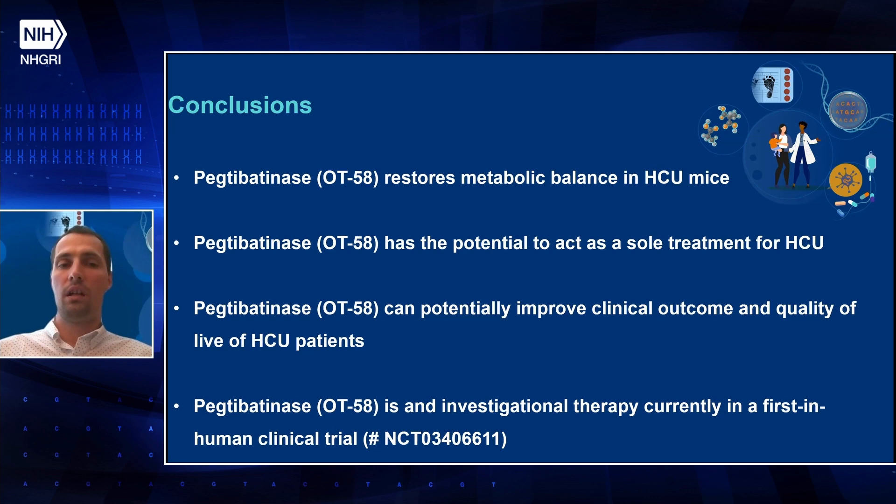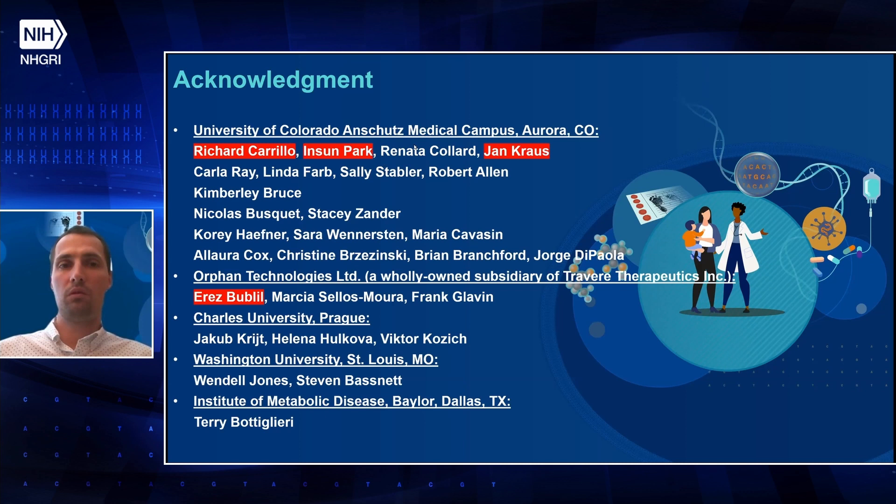It is an investigational therapy which is currently in a first-in-human clinical trial. I would like to thank all the people involved in this project from the University of Colorado, Orphan Technologies, Charles University, Washington University, and the Institute of Metabolic Disease. Thank you for your attention.